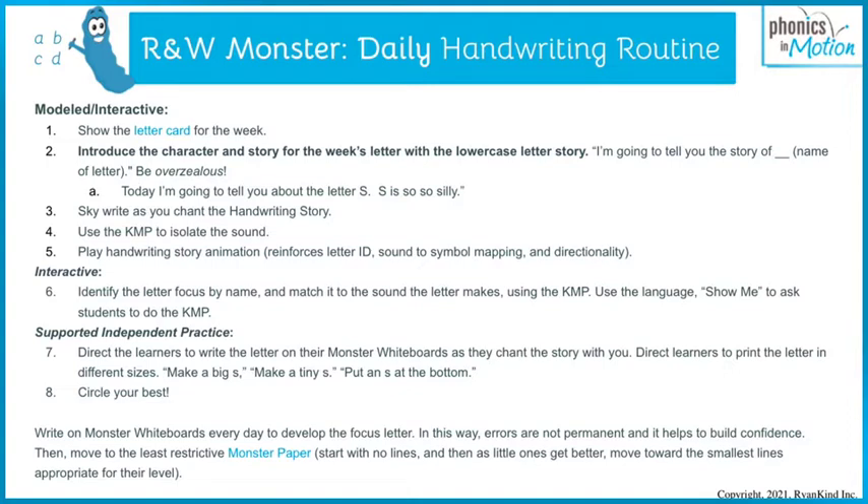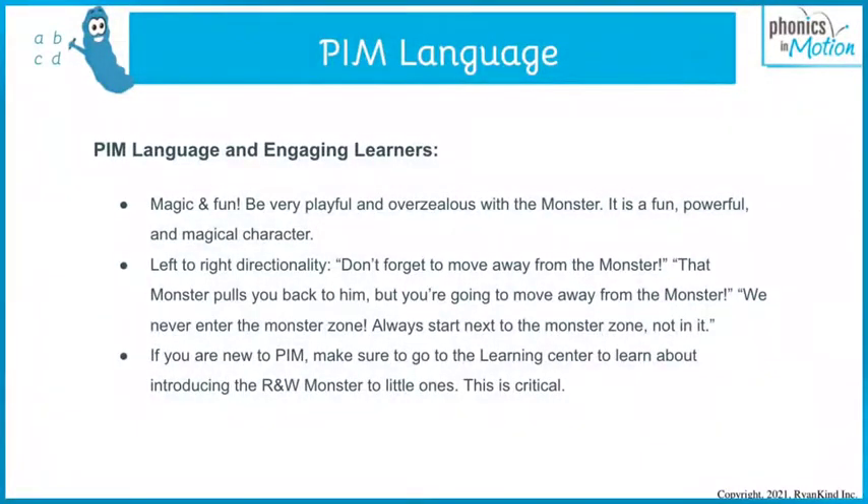We then have interactive activities in the routine where you identify the letter by name, match it to the sound using the KMP. We use the language 'show me' all the time. Then there are many different independent practice materials — monster whiteboards if you have them. Otherwise, you can print out reading and writing monster paper and you demonstrate and model. Then they get to practice, always using the language of the story. We really like to invite them to circle their best letter, applying their analytical decision-making skills so they can take an interactive role in their own learning.